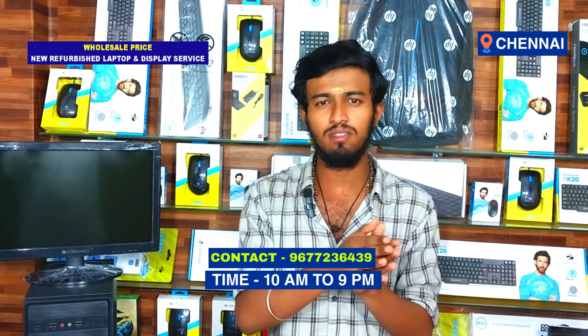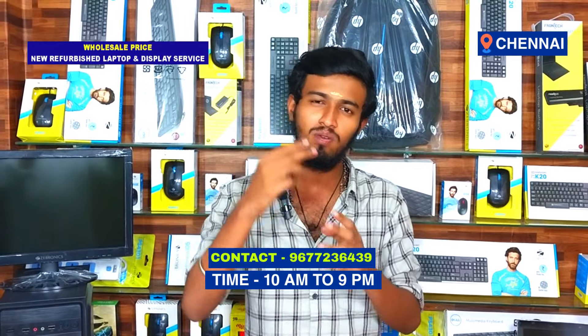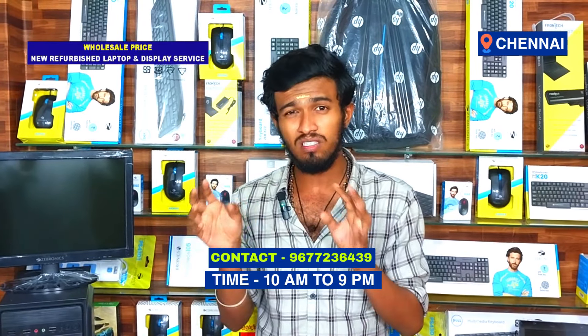Service is available from 3 p.m. until 9 p.m. You can receive service from 5 p.m. Service is available Monday through Saturday — Sunday is a leave day. You can call before 9 p.m. If you want to ask about a product, call them in detail. Please follow, subscribe, like, and comment.